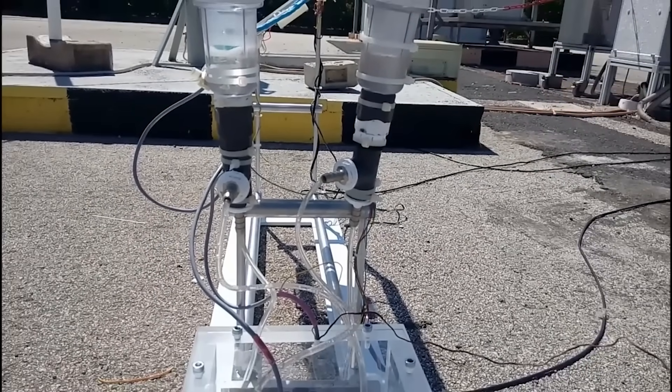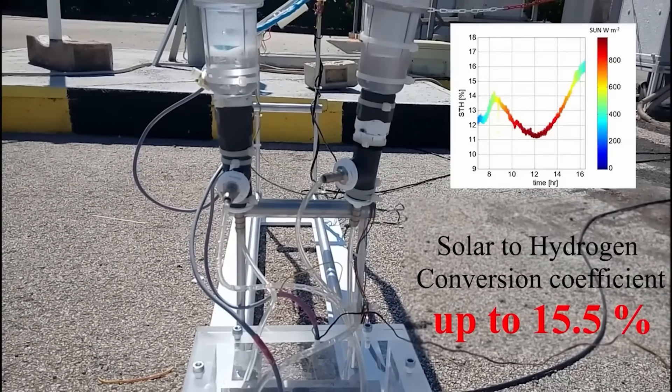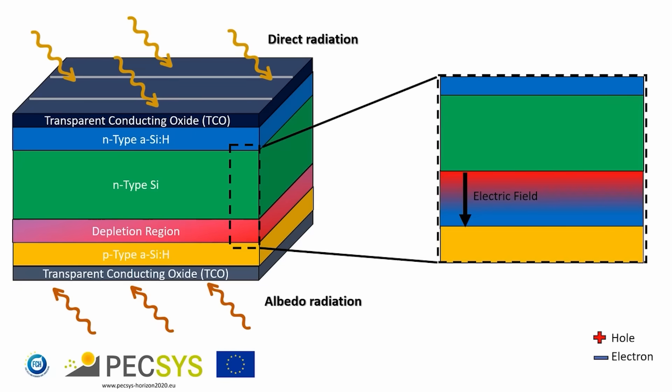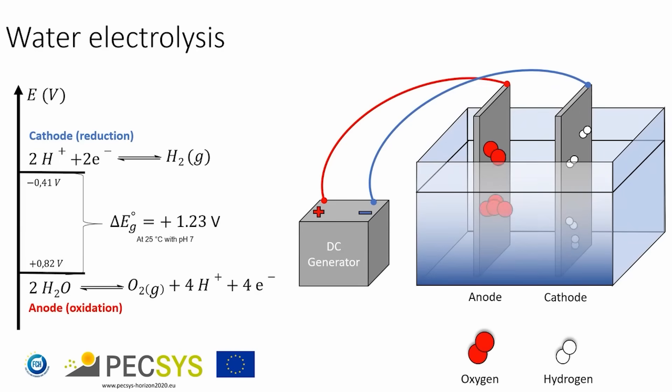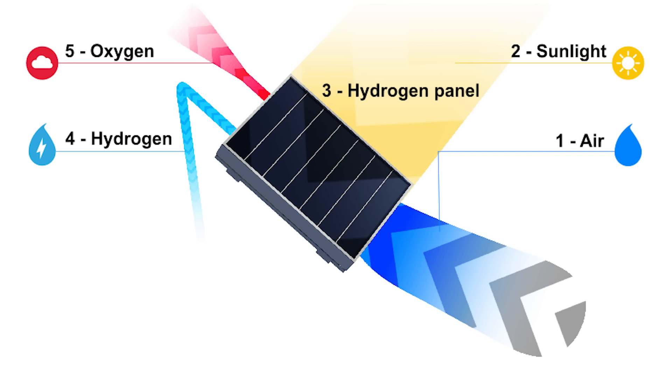So how do these panels work? Actually it's quite simple, and I have seen some smaller concepts that use similar principles. These solar panels use the energy from sunlight to power an electrolyzer, which in turn splits the water molecules into hydrogen and oxygen. The hydrogen then gets sent through some gas tubes. The water molecules are extracted directly from the air using a membrane.